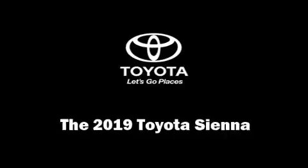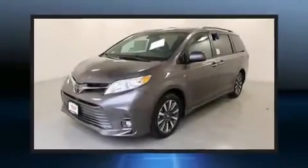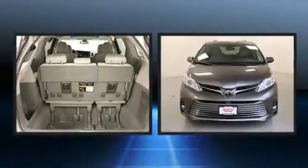The 2019 Toyota Sienna. It features an automatic transmission, all-wheel drive, and the 3.5-liter six-cylinder engine.